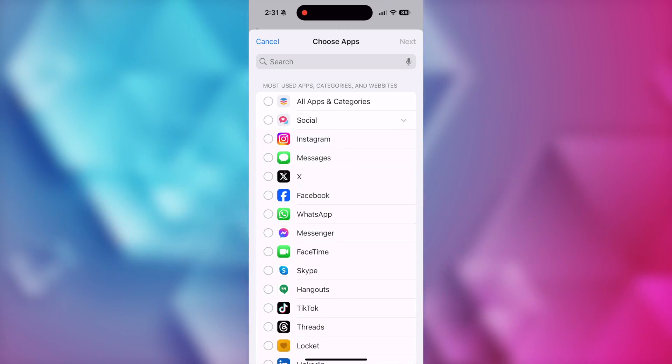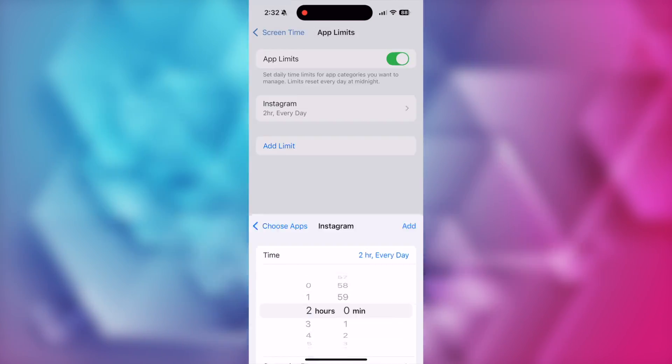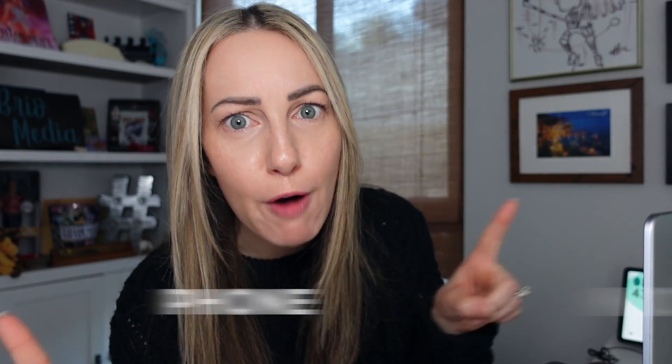Next, I'm going to set up app time limits — we'll see how long I stick to that, but I'm on Instagram way too much. It has to end. And something else I've implemented that I'm going to continue into 2025 are no phone zones. For example, when we're eating a meal together it's a no phone zone. If I'm with family and friends I want to actually connect with, it's a no phone zone. And I think it's important to work on reclaiming focus in 2025.